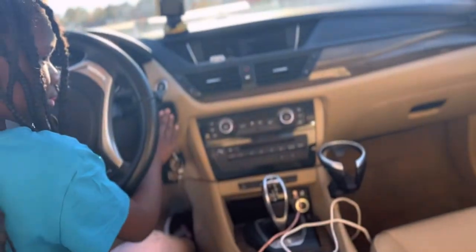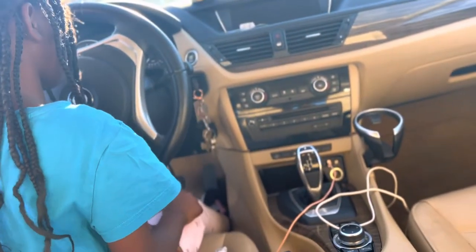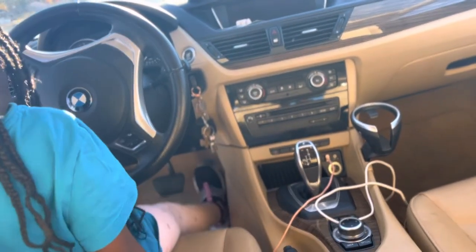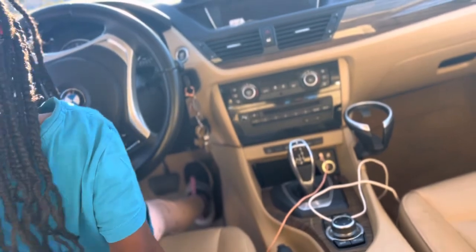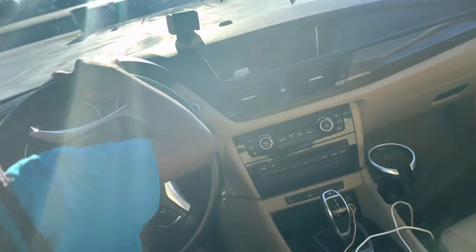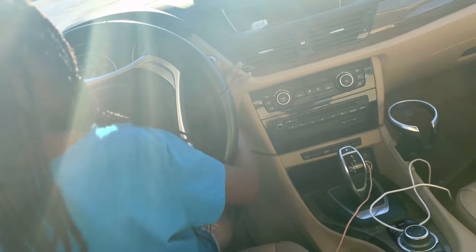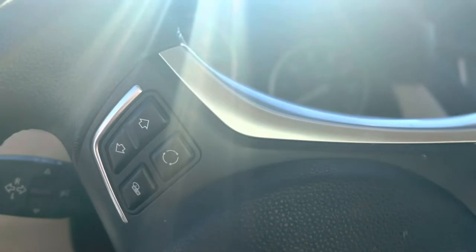Let me go ahead and crank us up. Hit that button and put your foot on the big pedal. And crank it — but you've got to hit the button while you've got your foot on it. Hold it. Maybe I just need to do it myself. And the bad boy is up!